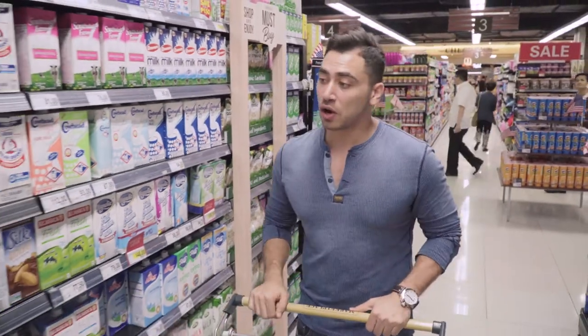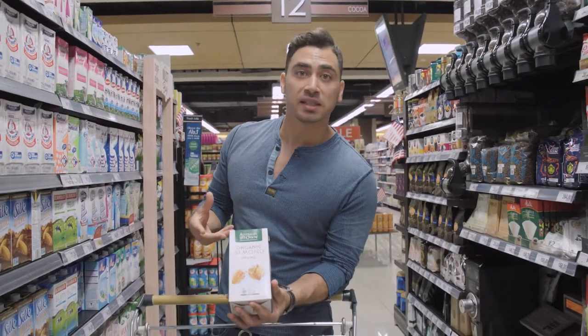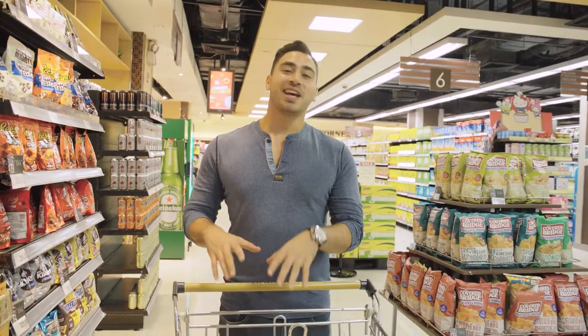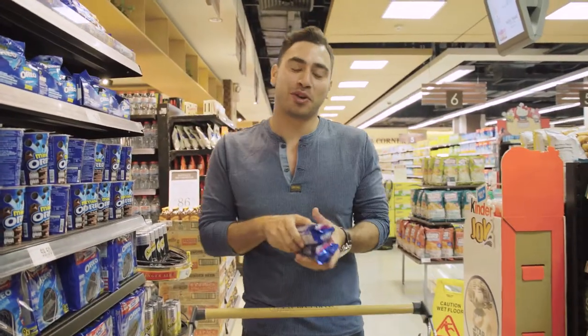Right over here we have this organic almond milk — it's Australia's Own. It's just plain, which is nice because you can actually add spices or cocoa to it. Fun fact about Oreos: they're actually vegan. There aren't any milk or animal byproducts in them. You can't go wrong — who doesn't love Oreos?